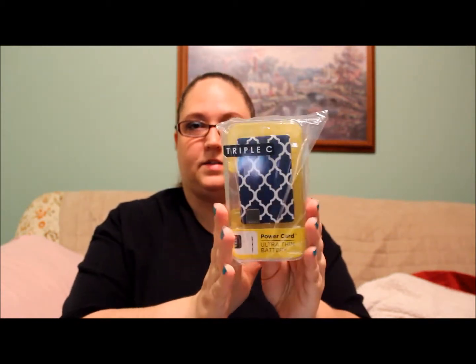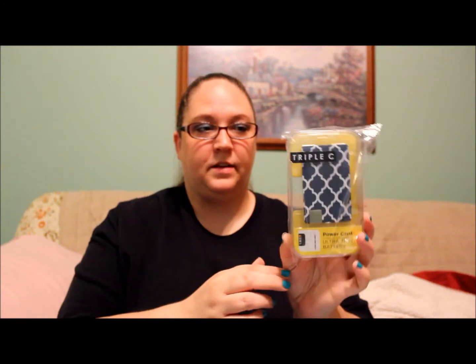Here is the extra I bought — it has a card with Birchbox. I got the Triple C Designs power card ultra thin battery, here it is in the little package. I think you got to choose from like two or three different designs, so I chose this one. I'm excited to try that.